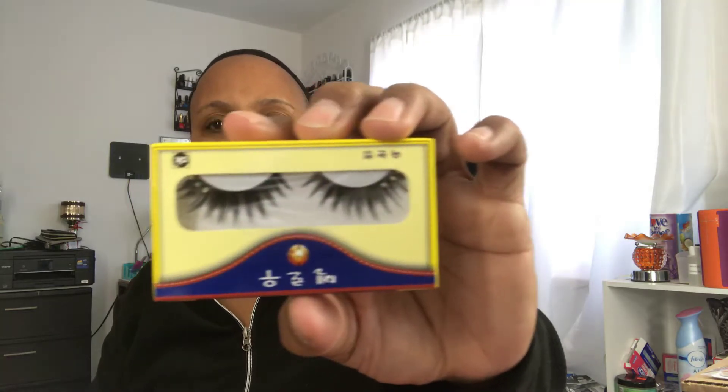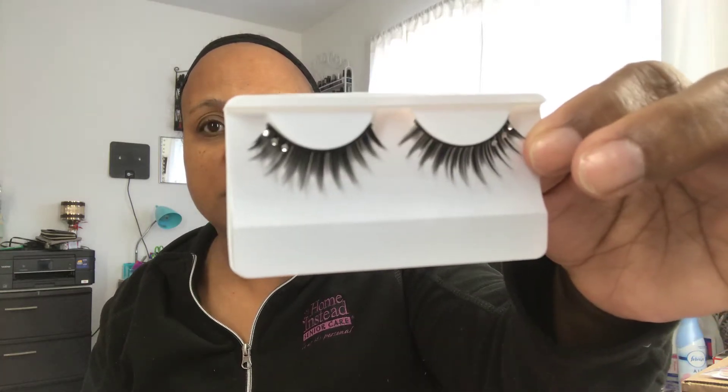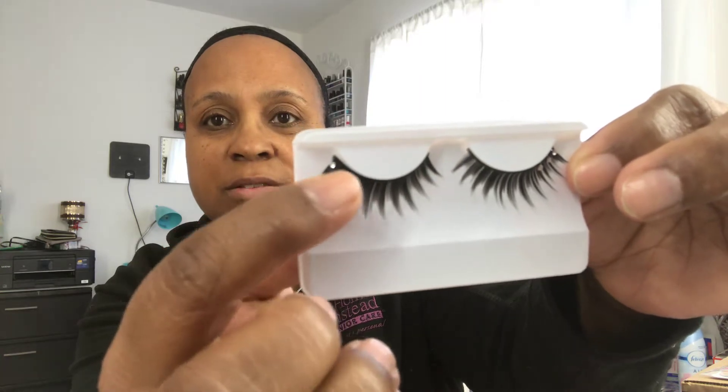I got eyelashes with diamonds and rhinestones on them — y'all see the rhinestones in the middle and on the side? Oh, that's gorgeous, thank you Wish! They're beautiful, they're soft too. Y'all see that — we're doing a package opening, okay? Y'all see the rhinestones on the corner. I'm not gonna mess these up, I'm gonna get these put in.